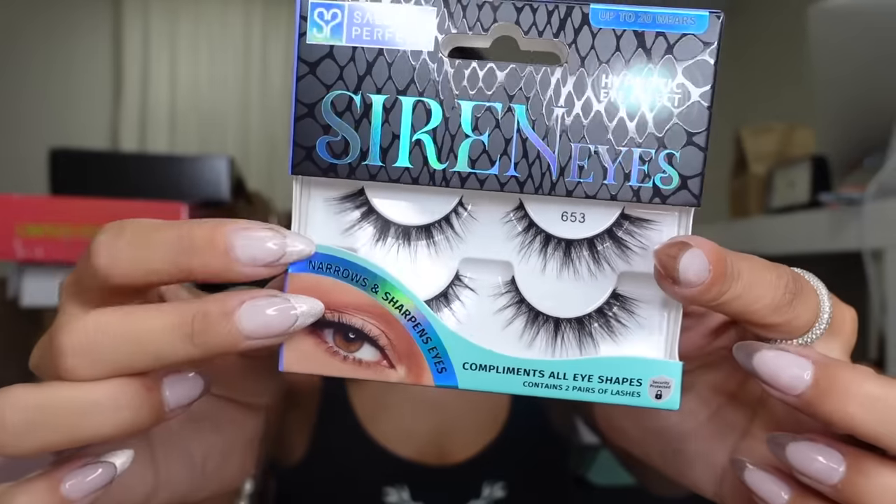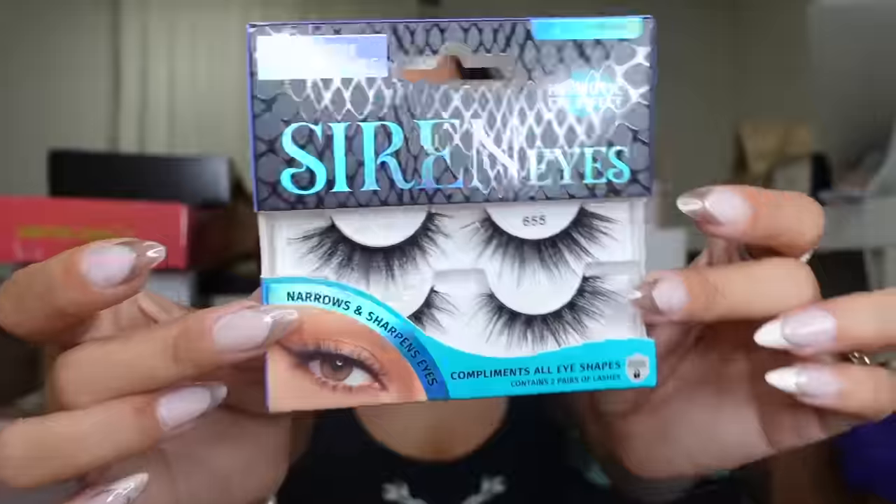Next, from Salon Perfect we have this little Siren collection. These look pretty — these are the 653 Siren lashes, and then we also got the 655. Thank you! What's this — Ellaloo's? Let's see.